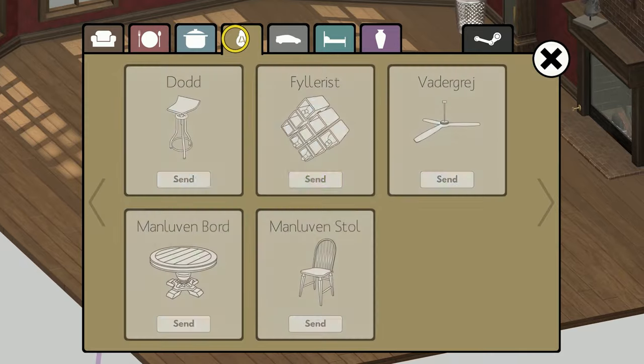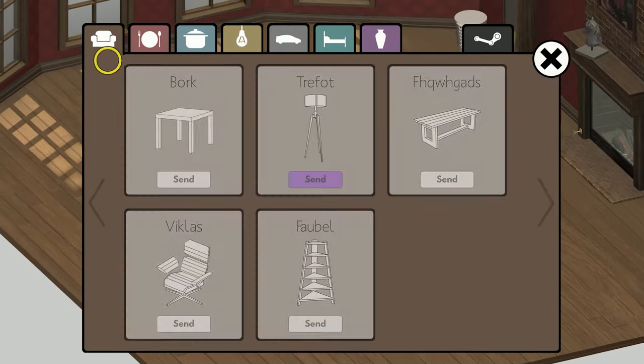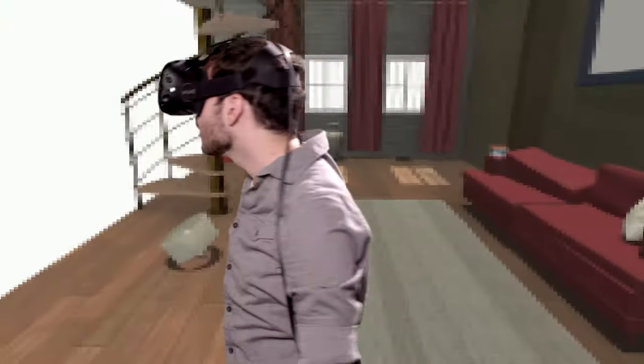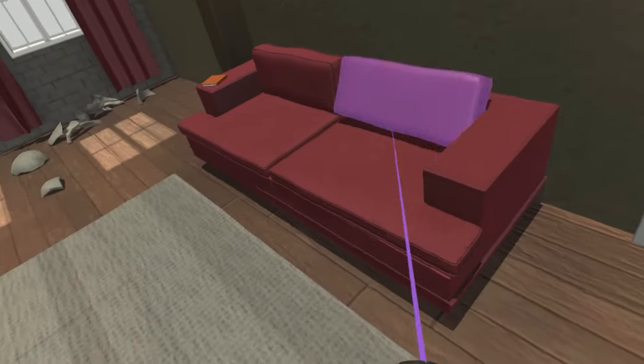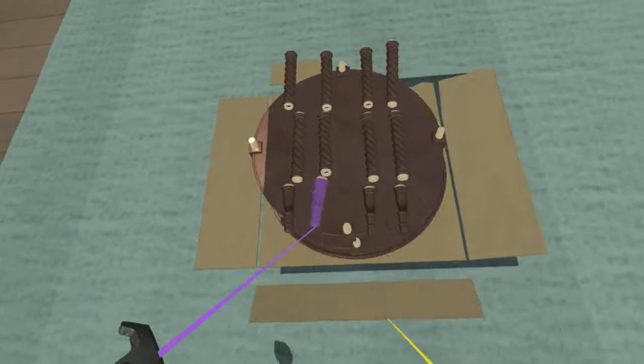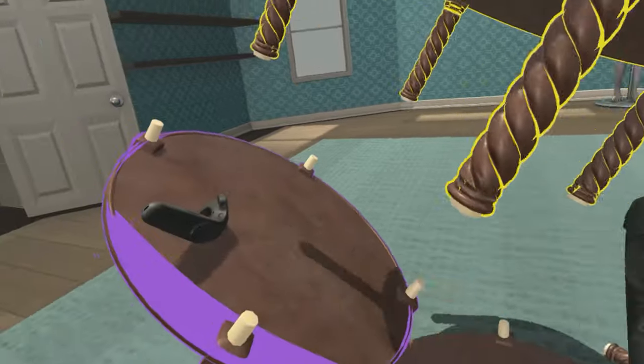With a catalog of over 30 pieces, the possibilities are endless. You can even assemble items in virtual reality. Using the amazing HTC-5 virtual reality apparatus, you can assemble furniture using both hands.